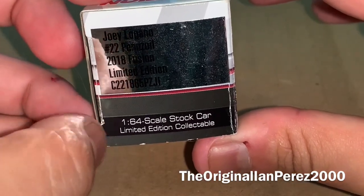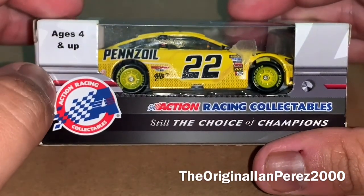1/64-scale StarCraft Limited Edition Collectibles, ages 4 and up, Axie Racing Collectibles.